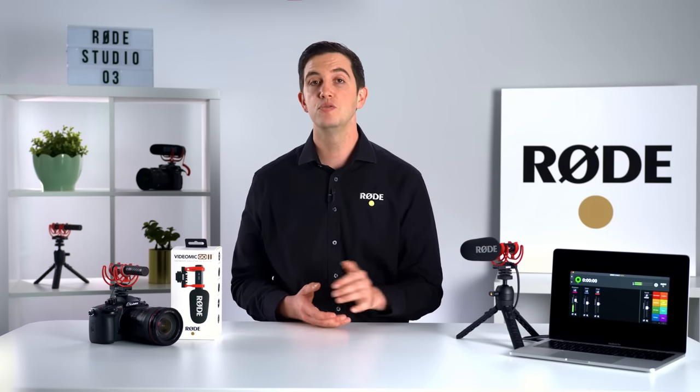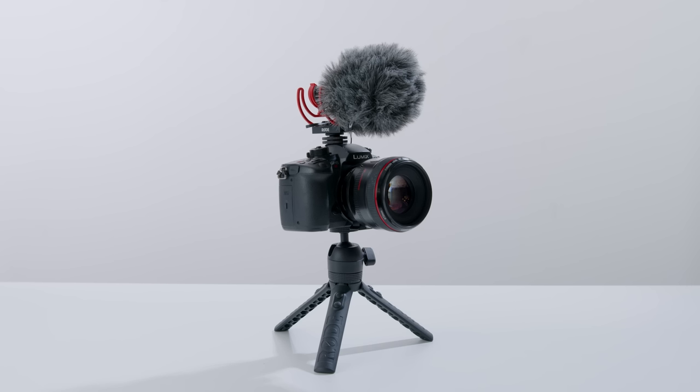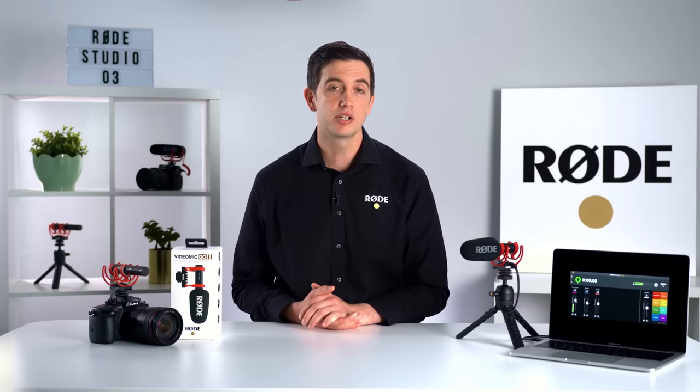In addition to these level controls, you can also activate a two-step high-pass filter for taming wind noise and low-end rumble from your recording environment such as air conditioners and traffic noise. There's also a high-frequency boost that is precisely tailored for when you're using the VideoMic Go 2 with its furry windshield, the WS-12. Engaging this will ensure that you can retain presence and clarity in your recordings.